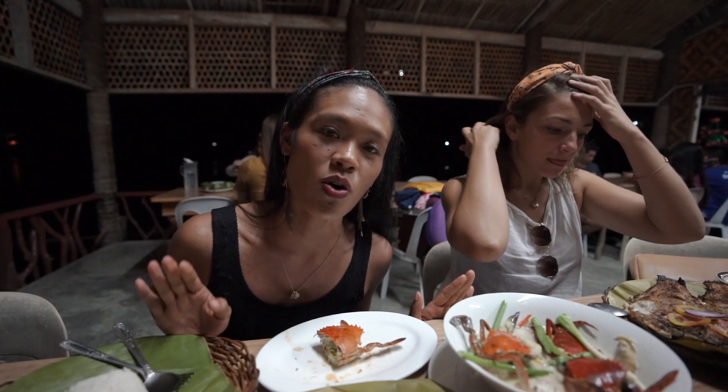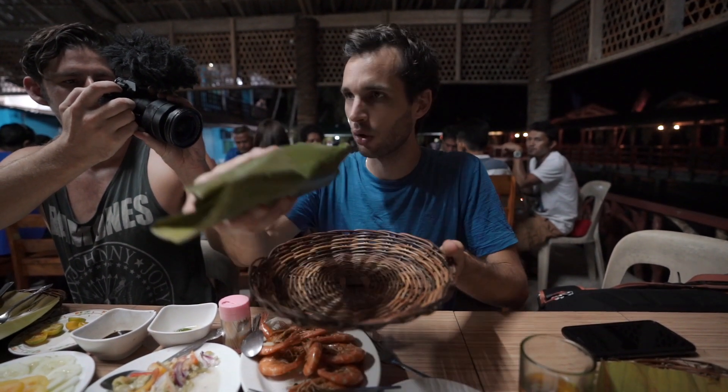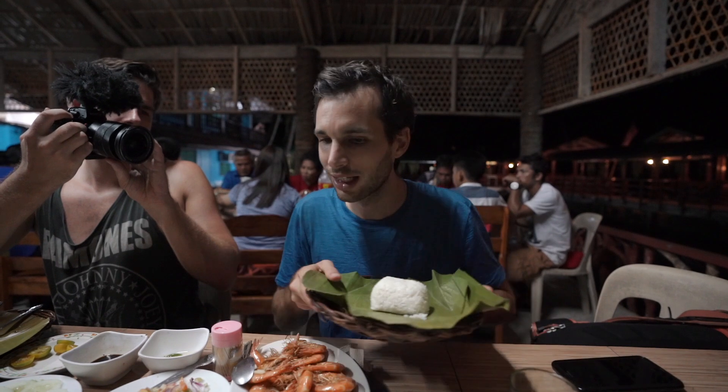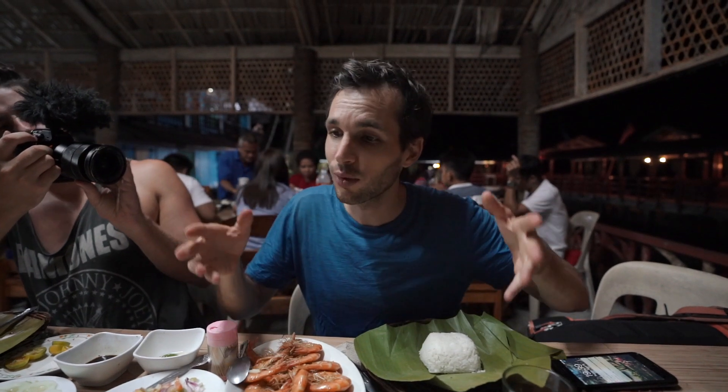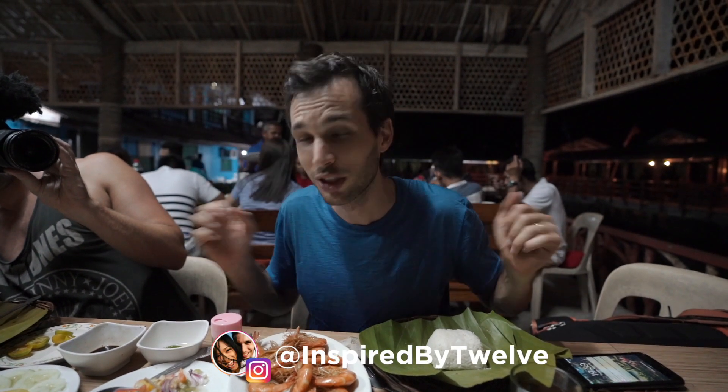Truth be told, before we came here we were a little low energy, and this whole meal has re-energized us. It's the food — maybe the beer as well, maybe Michael and I's awesome energy. Look at this — the food is served on a biodegradable plate, how cool is that! I just want to thank the people who prepared the food and the animals that lived a long life until we ate them. This is delicious.